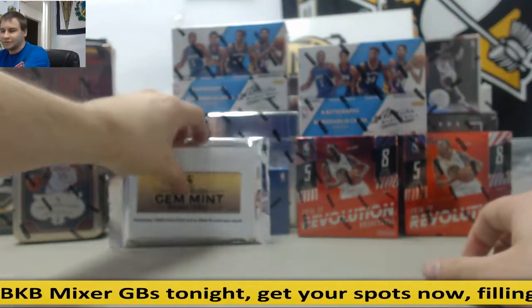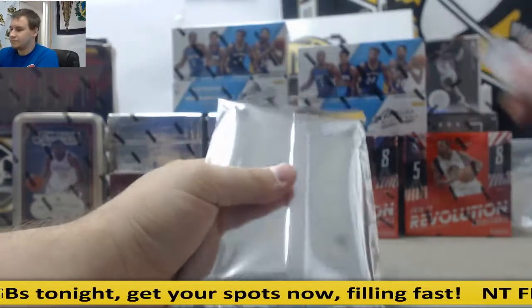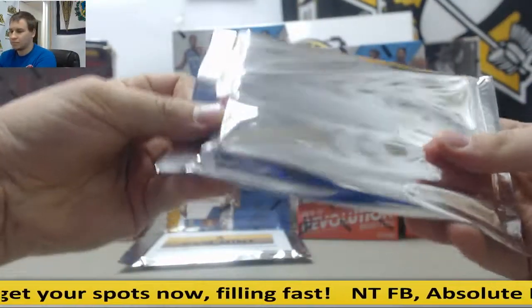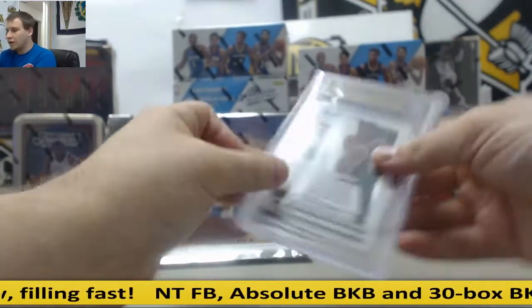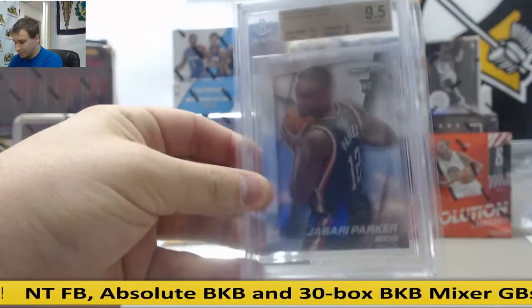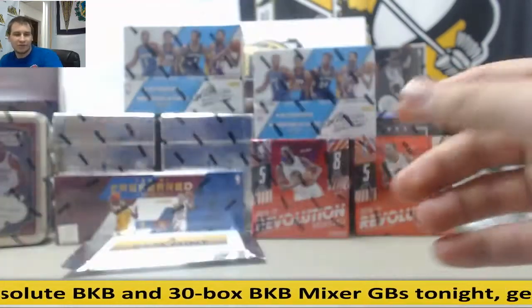We're going to start with Jembin, guys. Good luck. For the Bucs, 14-15 Prism, Jabari Parker — Gem Mint 9.5 rookie. Hopefully he comes back strong.